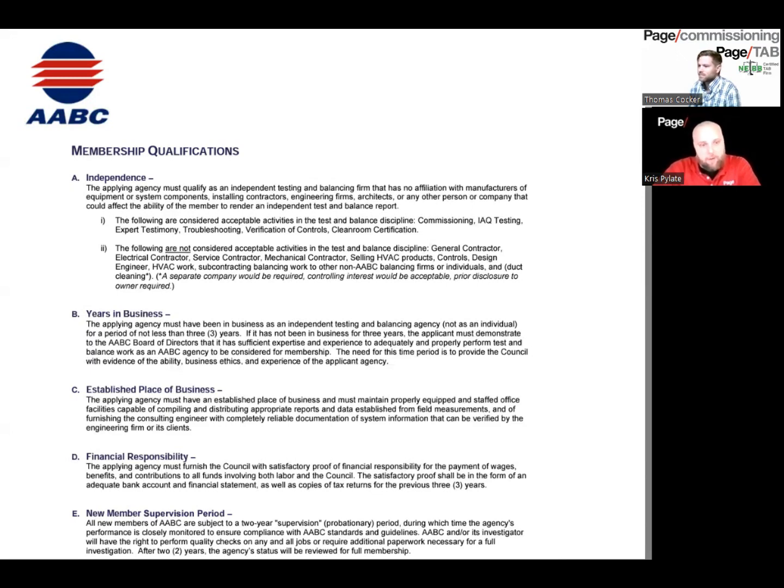The AABC stands for Associated Air Balance Council, and NEBB is National Environmental Balance Bureau. For those of you who don't know, the reason to get one of these certifications is so that you can meet generally most specification requirements on projects across the United States, pretty much across the world. These two certifications are pretty much the gold standard in test and balance, and if you're able to get your firm certified by either one, it will allow you to meet pretty much all specifications for all projects.